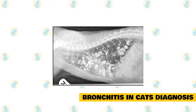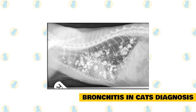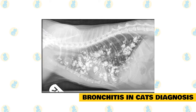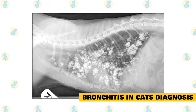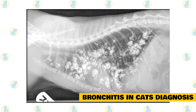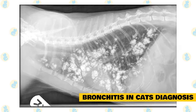Bronchitis in cats — diagnosis: Diagnosing asthma and bronchitis in cats requires ruling out other diseases that cause respiratory signs. These diseases include infectious pneumonia, fungal, bacterial, parasitic, and feline heartworm disease. Cats are hosts for the canine heartworm disease parasite, primary lung parasites, and cancer — either a lung tumor or one that has metastasized or spread to the lungs from elsewhere in the body.